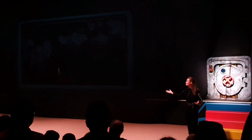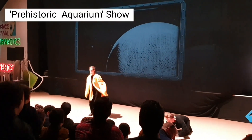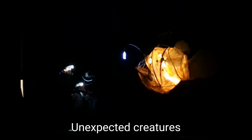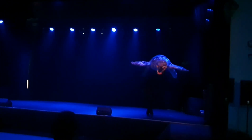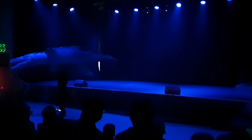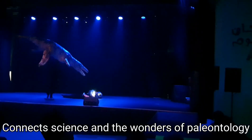It was now time to attend the show we'd booked online with our tickets. We decided to see the prehistoric aquarium show. The interactive show took us on an adventure at the bottom of the sea where we saw some unexpected creatures. The show provided an amazing visual experience that connects science and the wonders of paleontology.